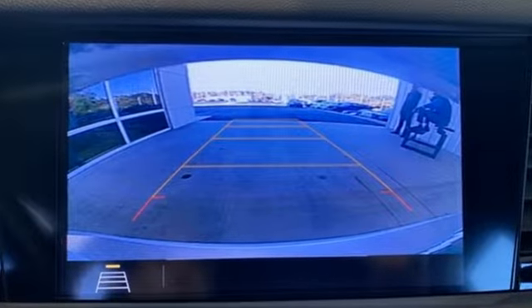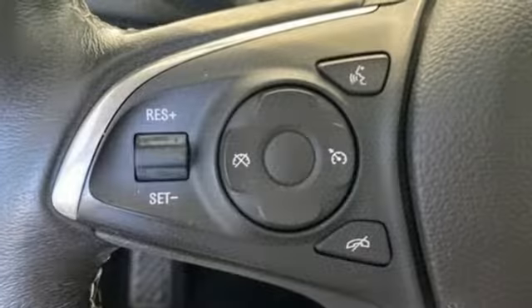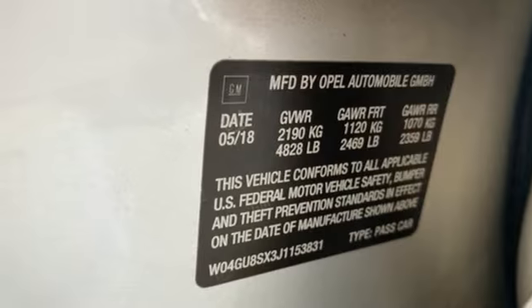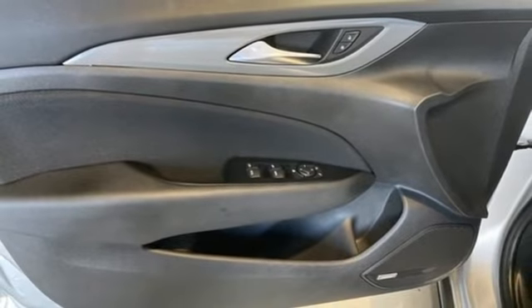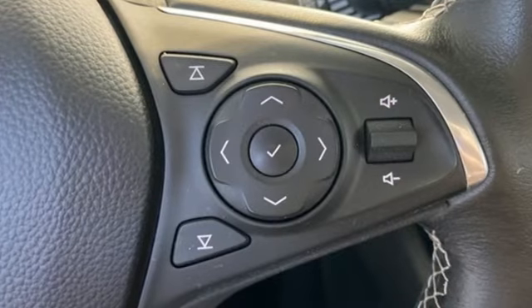Active noise cancellation, OnStar 4G LTE Wi-Fi hotspot, manual tilting steering column, auto-dimming rear view mirror, doors and push button start proximity key, manual telescoping steering column, automatic transmission, aluminum wheels, four wheel drive, and intercooled turbo inline four cylinder engine.